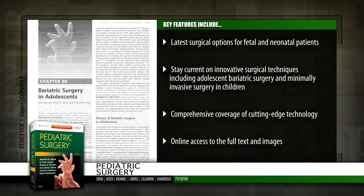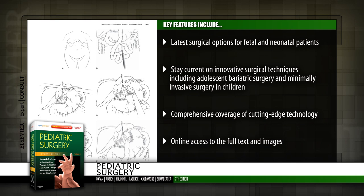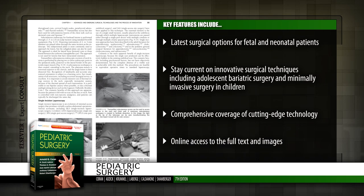Master the latest surgeries available for fetal and neonatal patients and provide life-saving options at birth. Stay current on recent developments in adolescent bariatric surgery, minimally invasive surgery in children, and much more.